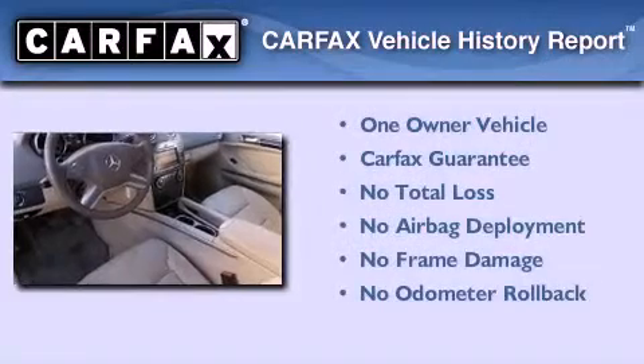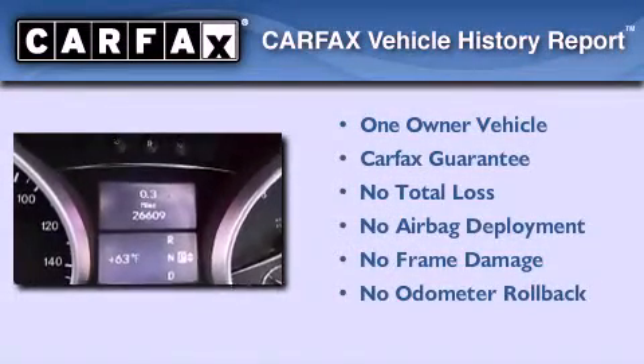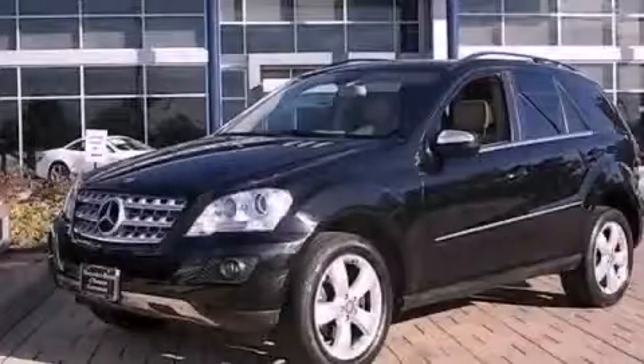This Mercedes has had only one owner, and it qualifies for the Carfax buy-back guarantee. We hope you found this video informative. Please contact us today.